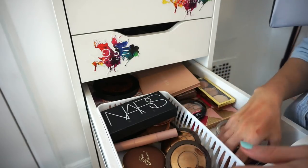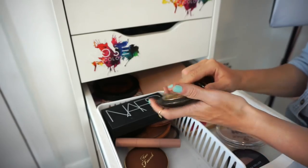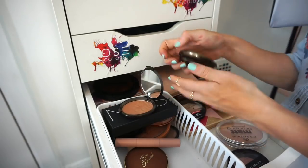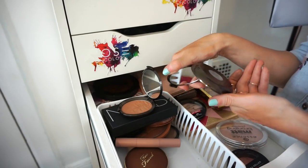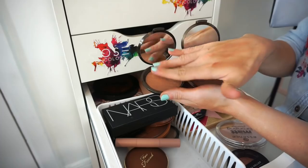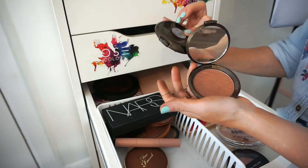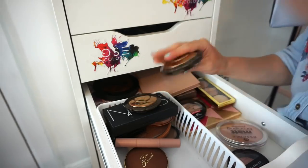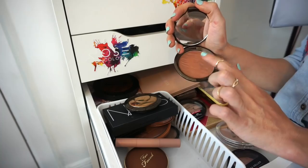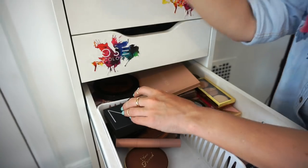I have two BECCA Sunlit Bronzers. The Capri Coast shade I'm keeping. The Bronze Bondi shade I used once — it's a bit too deep for my skin and I have a similar shade in another palette, so I'm decluttering that one and putting it in the selling pile.